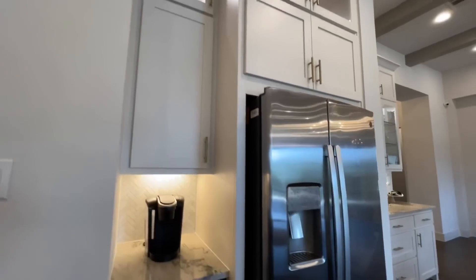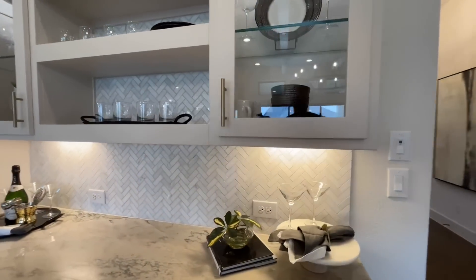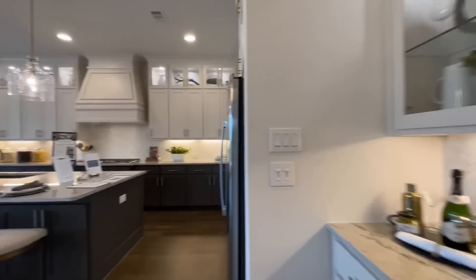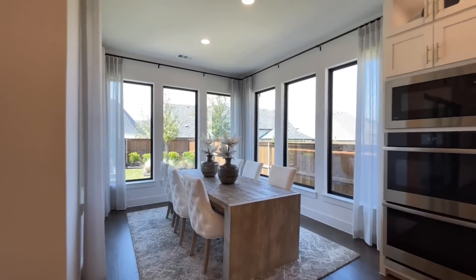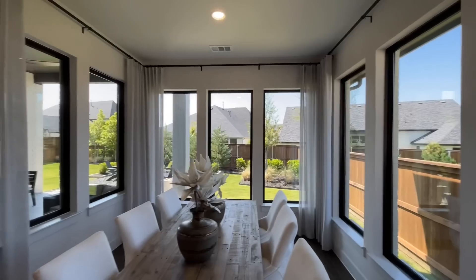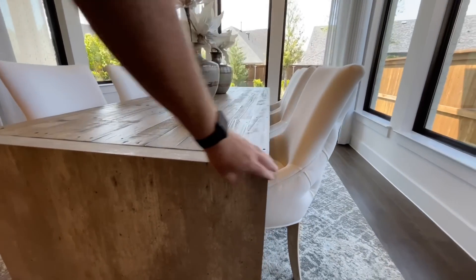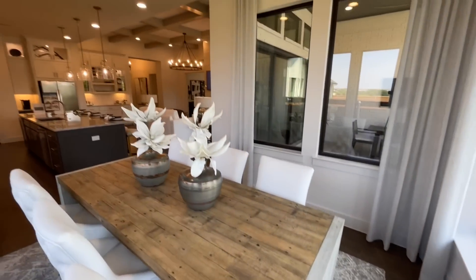Even more cabinets surround the refrigerator, and there's a little wine bar or dry bar with glass pane cabinets — it doesn't go all the way to the ceiling so you could decorate up there too. On the far side of the kitchen is a morning room slash dining room with tons of windows surrounding it and great views out to the backyard. There's a striking table with concrete legs and a rustic tabletop that looks really neat.